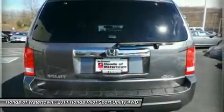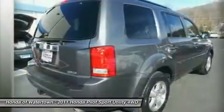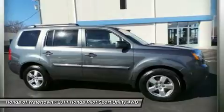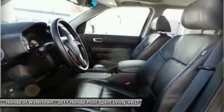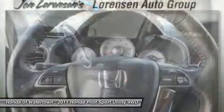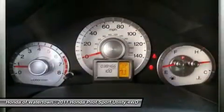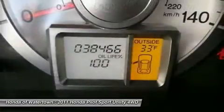Key features include heated leather seats, heated mirrors, third row seat, sunroof, 4x4, rear air, backup camera, premium sound system, satellite radio, iPod/MP3 input, multi-CD changer, trailer hitch, aluminum wheels, dual zone AC, MP3 player, keyless entry, privacy glass, steering wheel controls, child safety locks. EX-L with Polished Metal Metallic exterior and black interior.